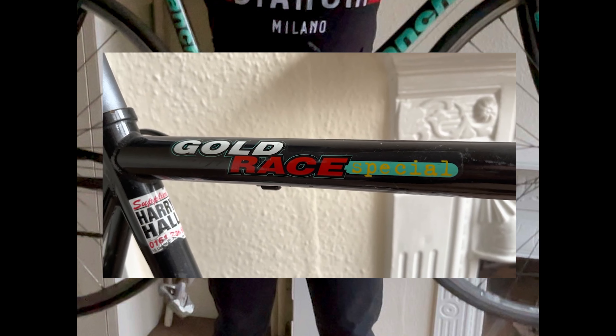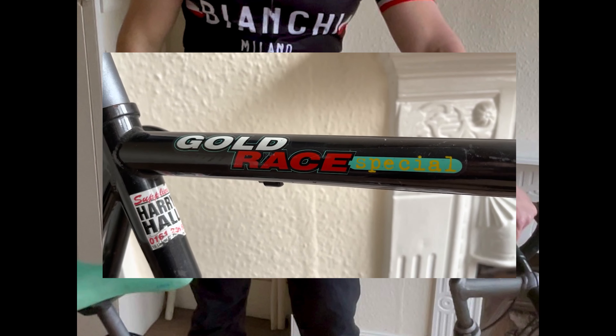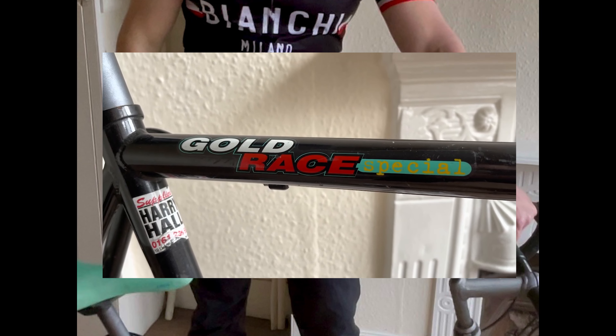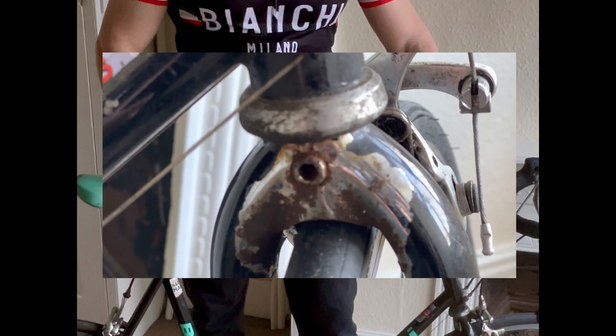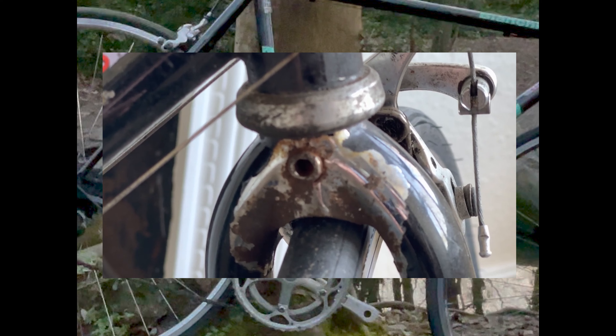So stay tuned for our upcoming episodes as we chronicle the transformation of the Bianchi Gold Race Special. With your support, we'll breathe new life into this stunning bike, proving that even a challenging eBay purchase can lead to a rewarding and fulfilling project. Don't miss the opportunity to follow this captivating journey with us.